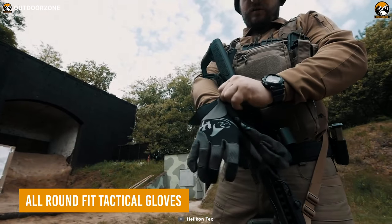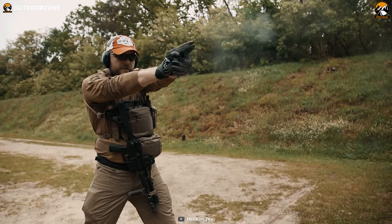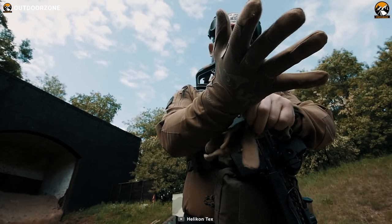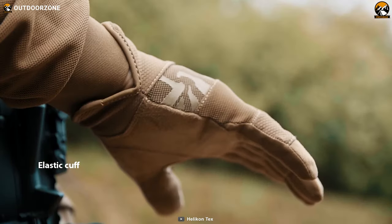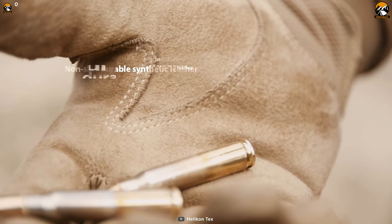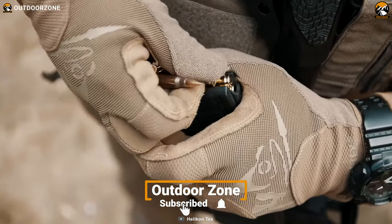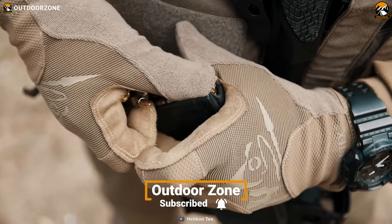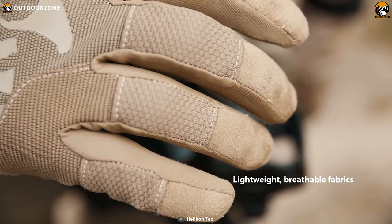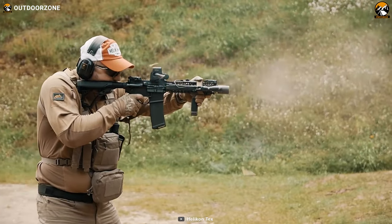Here are the all-round fit tactical gloves, a comfortable pair of hand gloves for those challenging tactical jobs. The first thing anyone will love is its hassle-free wearing experience thanks to its elastic cuffs. It's made out of non-slip and durable synthetic leather, which leads to a firm grasp on smaller items. And being lightweight and impressively breathable, these gloves don't feel irritating to wear for a more extended period.